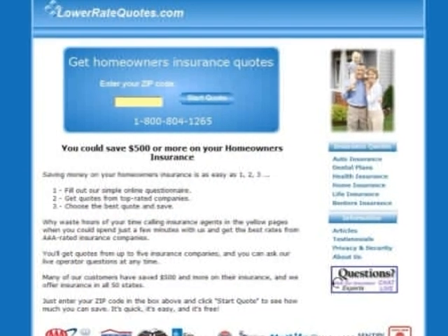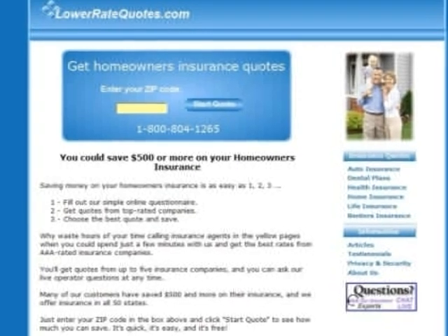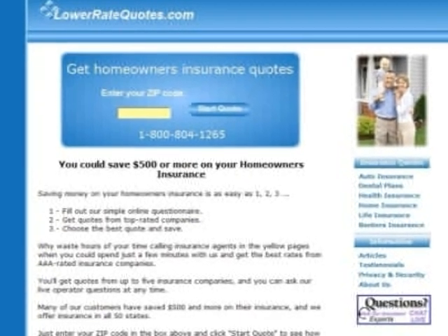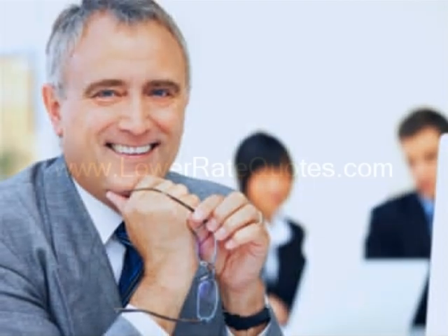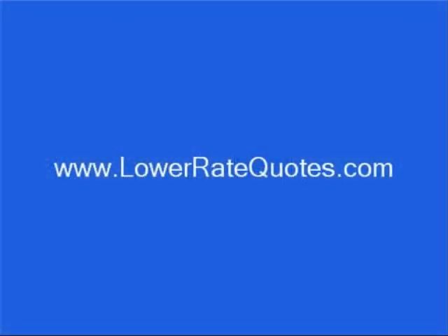The best way to get inexpensive Tennessee homeowners insurance is to comparison shop, and the easiest way to do that is to get quotes from an insurance comparison website. It's quick, it's easy, and it's free. Visit LowerRateQuotes.com to get homeowners insurance quotes from top-rated companies and see how much you can save. You can get more insurance tips in their article section and get answers to your questions, plus get advice on how to lower your premium from an insurance expert by using their online chat service. To visit this site, just enter LowerRateQuotes.com in your internet browser.